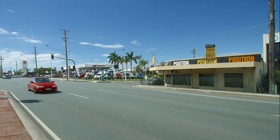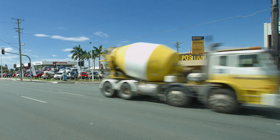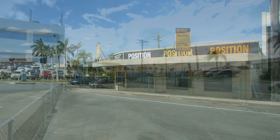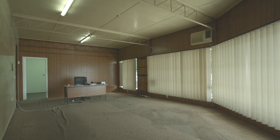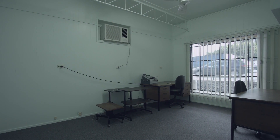Occupying a prime corner block, 461 Gympie Road, Kedron includes a freestanding retail commercial building of approximately 140 square metres on 521 square metres of land. Incorporated within the building is a combination of showroom, offices, lunchroom, amenities and a rear deck.